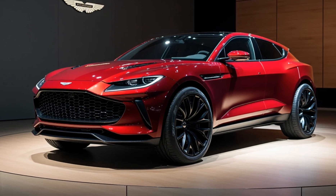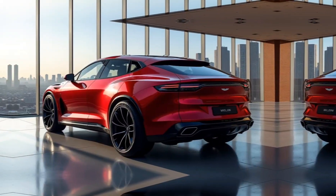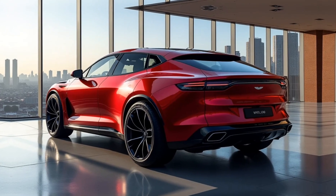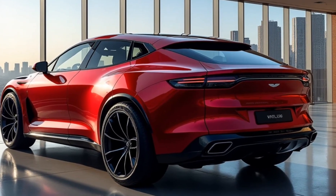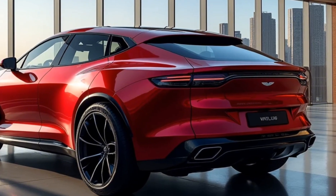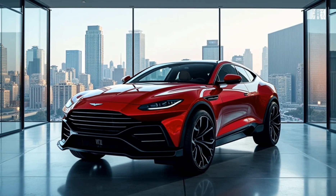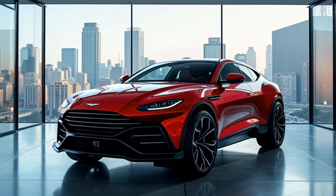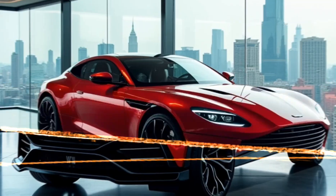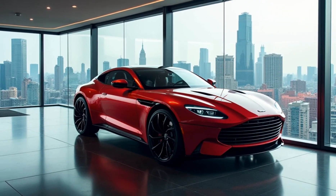Aston Martin has also focused heavily on driver experience and handling with the DBX 707. It has an adaptive air suspension system that adjusts the ride height and damping to offer a smooth ride even on rougher roads. Whether you're cruising on the highway or hitting some sharp turns, this SUV remains stable and responsive. The all-wheel drive system adds to its capability, ensuring optimum traction no matter the driving conditions.